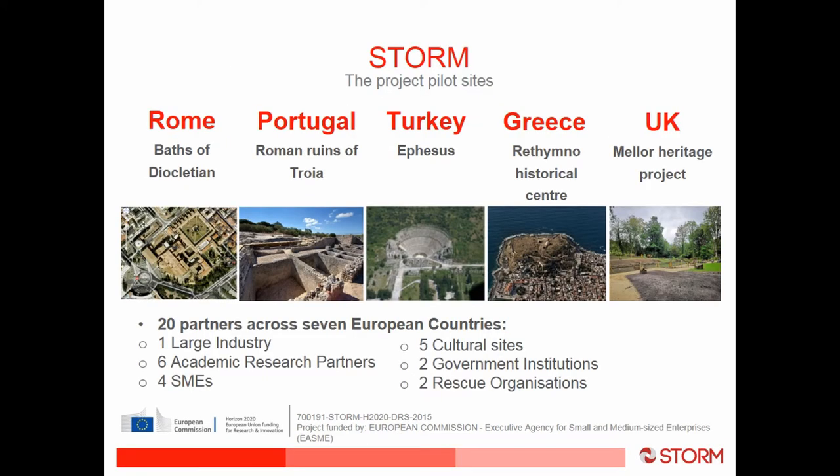It's a huge project with 20 partners ranging from large industry to small businesses, a few academic partners, and at the heart of it are five pilot sites. We have the Baths of Diocletian in Rome, Roman ruins of Tróia in Portugal, Ephesus in Turkey, Rethymno in Greece, and in the UK we have a small heritage project in Mela, which is close to Manchester.